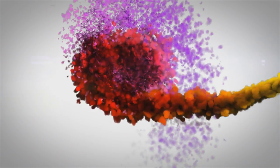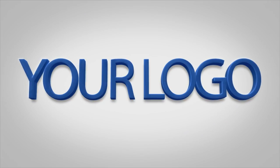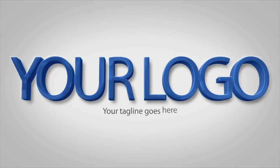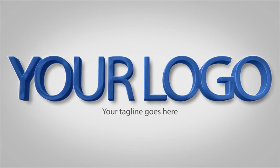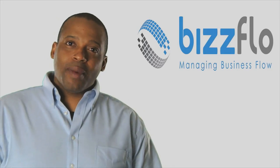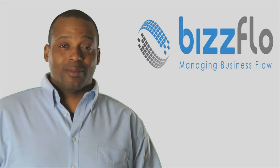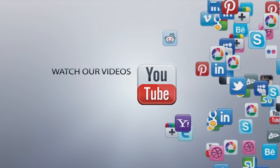These videos add style, uniformity and professionalism to your videos and increase the effectiveness of your videos exponentially. What's also cool about social media tags is that you can put different tags on the back of the same videos, essentially turning one video into 5 or 6 versions.